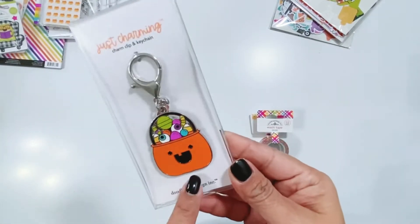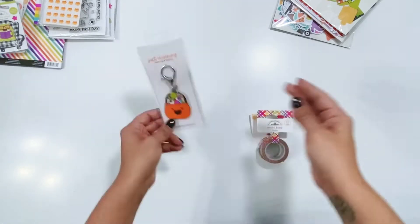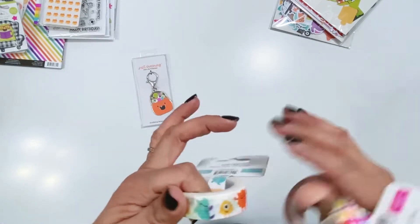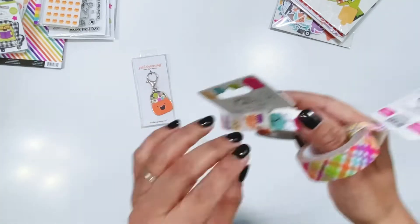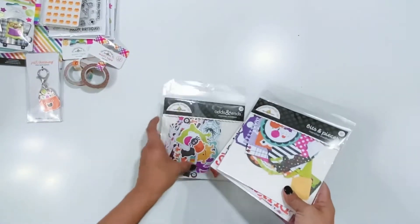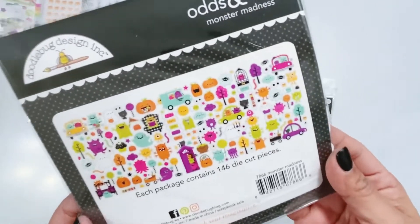There's a charming clip keychain — super cute — you can put it on your keychain, your purse, your journal, or mini albums. I love that! Then there are two washi tapes: a fun plaid and one with the little monsters.